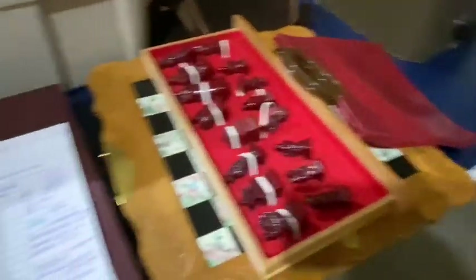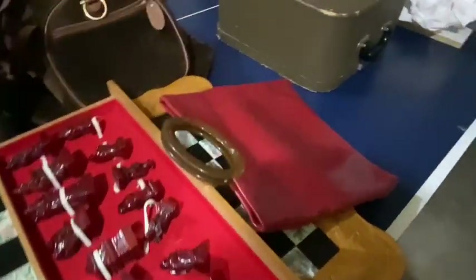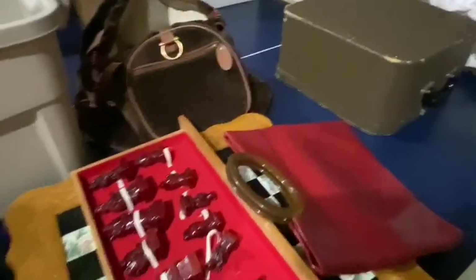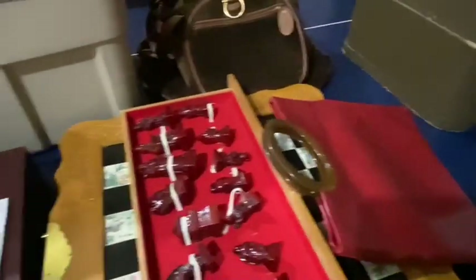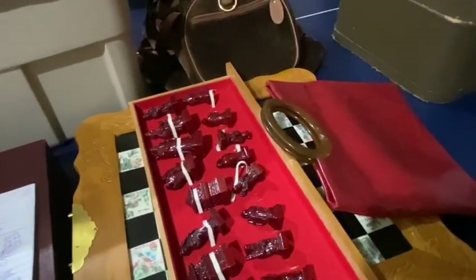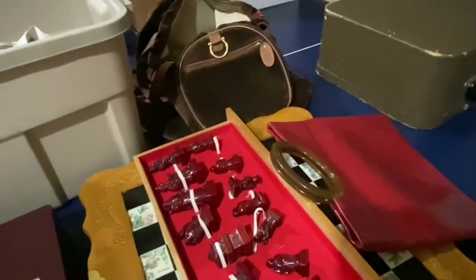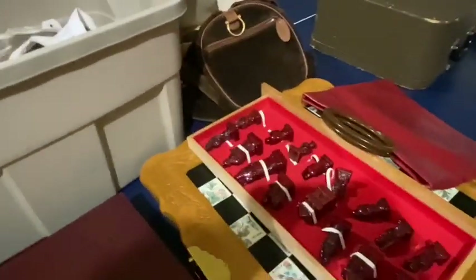Those were most of the things from the storage unit haul. There were some other things my husband got and already sold — just tool-type things, some Snap-on tool items. He's been playing around with Mercari and sold those pretty quickly. We'll be splitting that with my mother-in-law too.